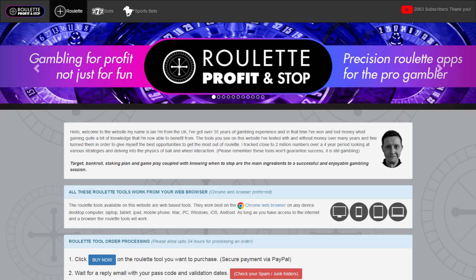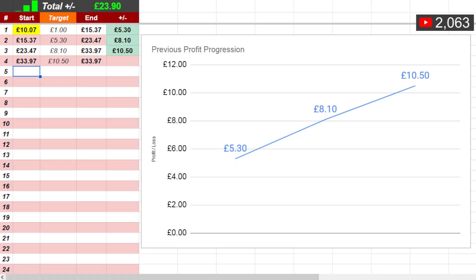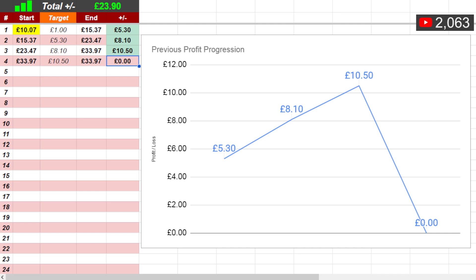That's the website done. I've got £33.97 which is all profit, and the last profit value was £10.50, so I've got to make more than £10.50 to take my balance above £44.47. I'll update the end balance on the sheet once I've achieved my target.